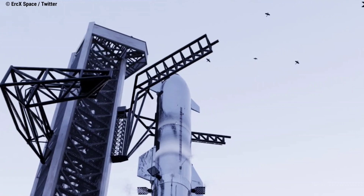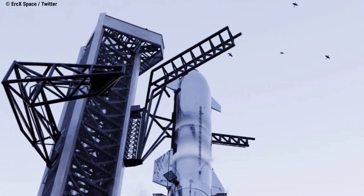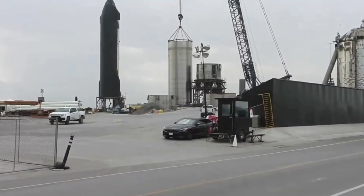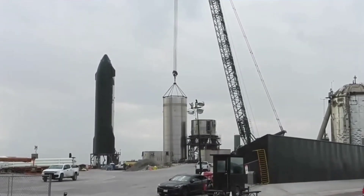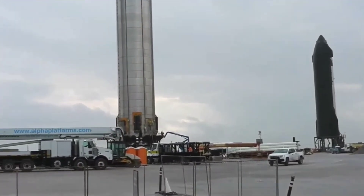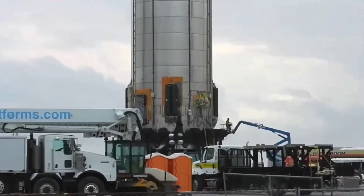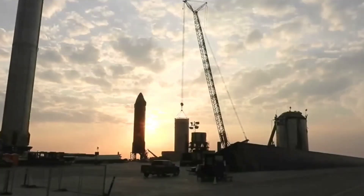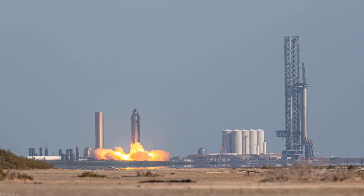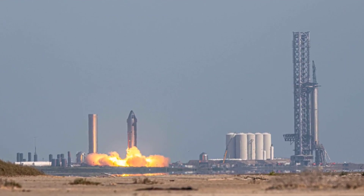Only minutes after first stacking, Ship 20 was removed from atop Booster 4, as fit checks and the obvious photo opportunity were the goal of this first stacking. Both Booster 4 and Ship 20 were sent back to the production site for additional work, while Booster 3 was partially scrapped and remains at the suborbital launch site. Ship 20 has since performed several static fire tests, culminating in firing all six of its Raptor engines — a first for any Starship and the current record for most Raptor engines fired at once. Ship 20 now resides on suborbital Pad B. Booster 4, meanwhile, had aerodynamic covers attached and several engines swapped, and was lifted back onto the now nearly complete orbital pad for a third time in December, where it performed cryogenic proofing.